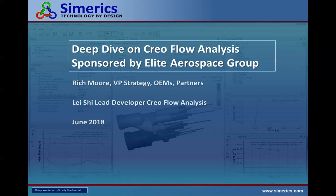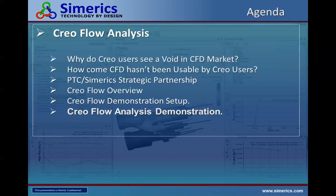My name is Rich Moore, and I'm responsible for strategy, OEMs — which PTC is — and our other partners. I'm here with Lei Shi, who is our lead developer on Creo Flow Analysis. We're going to take you through a rapid agenda today on talking about the CFD market, how CAD users haven't used CFD, and how we've been able to make it usable. We'll explain Creo Flow and do a usability setup before the demo, and we have one or two cases to go through.